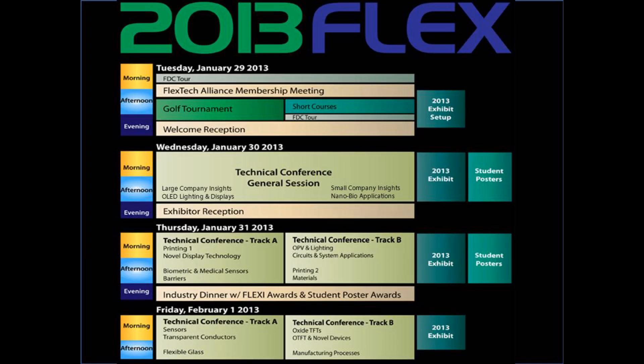The event is a full four days of technology, tools, materials, and networking for the professionals involved in Flexible and Printed Electronics, and the many promising applications built upon that foundation. The field is rich with innovations, and we're looking forward to highlighting some of the best new work out there.